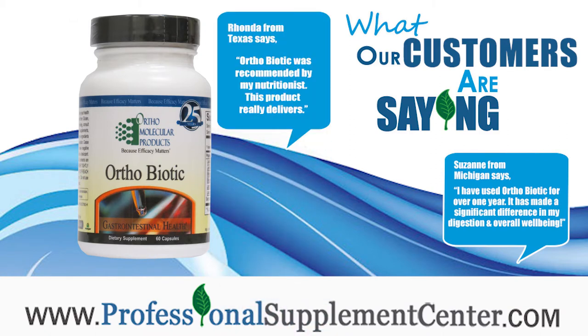Rhonda from Texas says: OrthoBiotic was recommended by my nutritionist. This product really delivers.